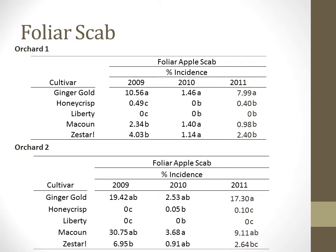In both orchards, Ginger Gold has had the highest level of foliar apple scab in most years, followed by McCowan and Zestar. Liberty is a scab-resistant cultivar and has not shown any foliar scab over the course of the seasons. Honeycrisp appears to be nearly as resistant as Liberty and has always fit in the same statistical rank separation class.